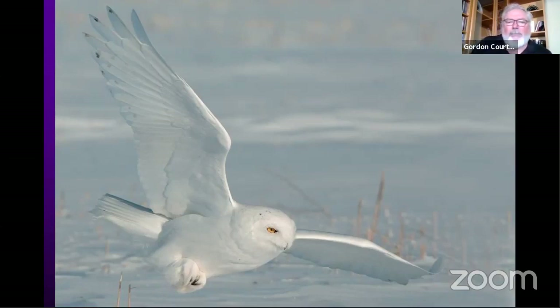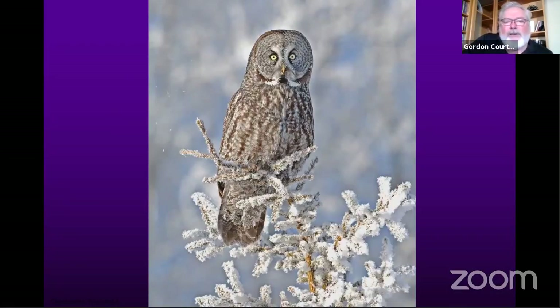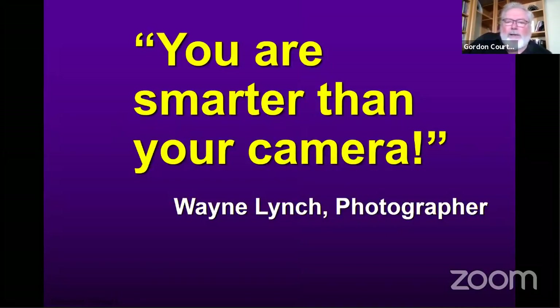Center-weighted metering — if you just let your camera shoot automatically, it would tend to appreciate the brightness of the snow and frost on the tree, not necessarily the gray plumage of the great gray owl. So you would use a center-weighted light meter on your camera to meter off the owl to some degree, and you are likely to have a much more pleasing result. Wayne Lynch, one of the most prolific wildlife photographers in the world, always says: you are smarter than your camera, so don't let your camera do all the thinking for you. Study how it works, study these metering modes, and you'll have a lot more fun and be a lot more creative.